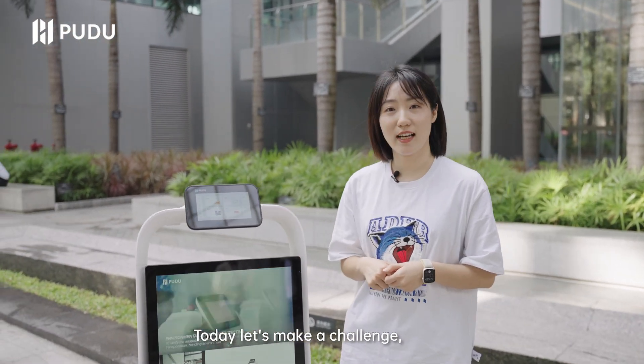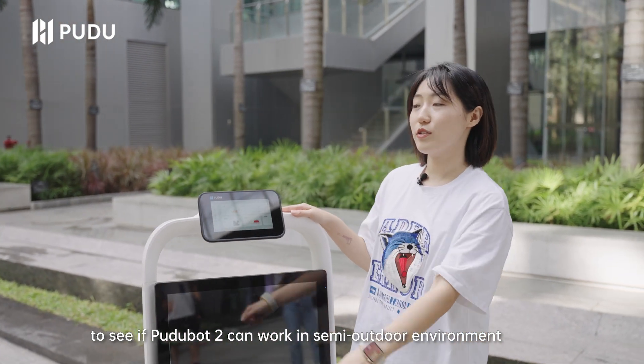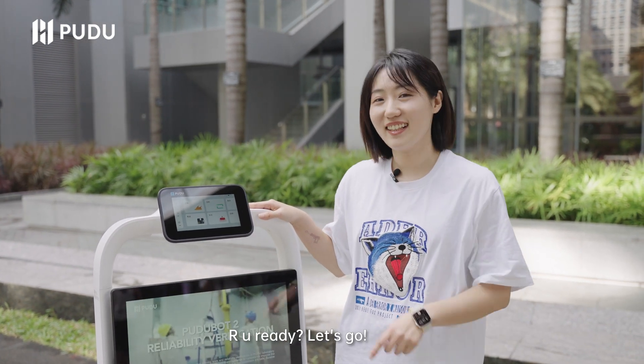But today, let's make a challenge to see if PuduBot 2 can work in a semi-outdoor environment with Pudu's new technology, V-Slam. Are you ready? Let's go!